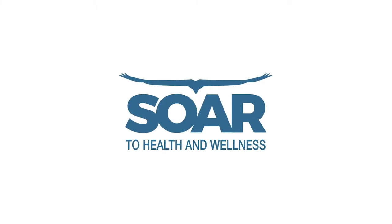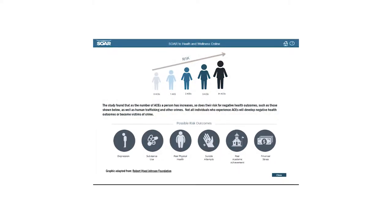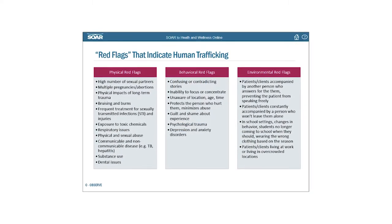An easy place to start to learn about human trafficking in the health care setting is to take our free online accredited trainings called the SORTA Health and Wellness Training. This training will provide information on what human trafficking looks like, the indicators of human trafficking in a health care setting, how to provide trauma-informed responses including interacting with a potential victim of trafficking, addressing safety concerns, and developing protocols and working with the local community to provide additional support for victims of human trafficking.